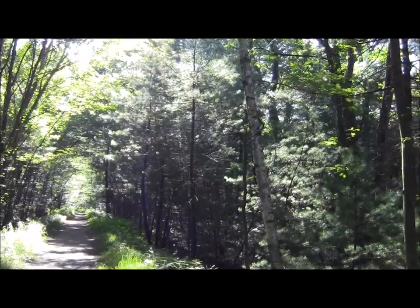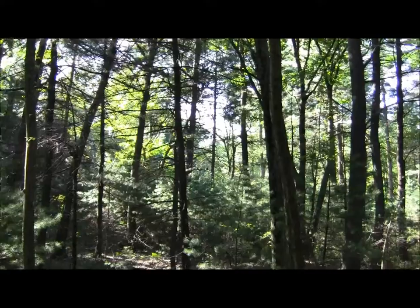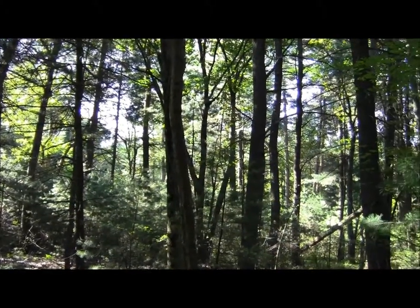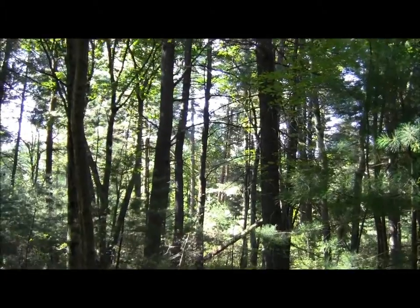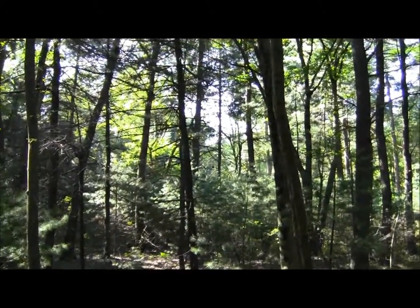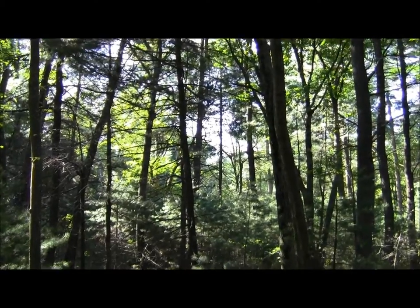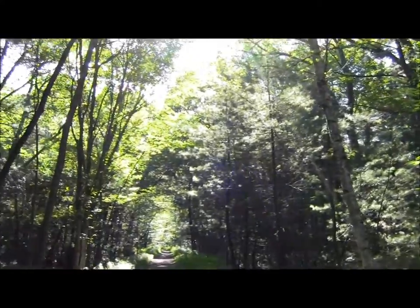What we mostly seem to have is old fields gradually being dominated by white pines — it's an earlier phase of succession. Eventually these pines will die and be replaced by oak or something, depending on how the climate works over the next 60 years.